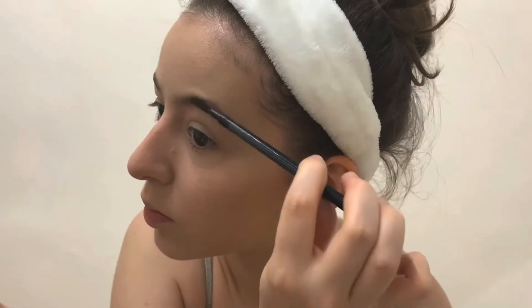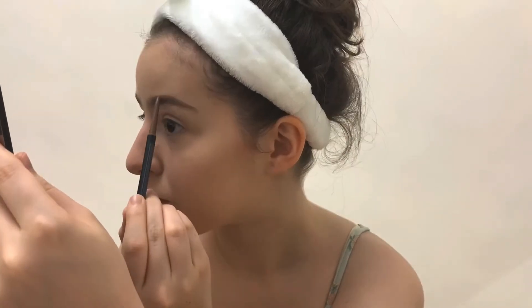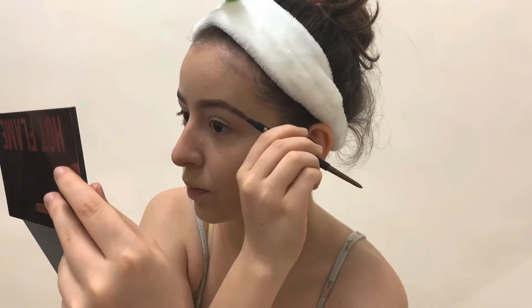Then moving on to brows — I'm going to be using the walnut brown pencil by H&M. This is really nice because the tip of the pencil is really thin, so you're able to sculpt your brows to exactly how you like. I'm just filling in and outlining the brows to the desired shape, then using the spoolie to brush out the hairs.